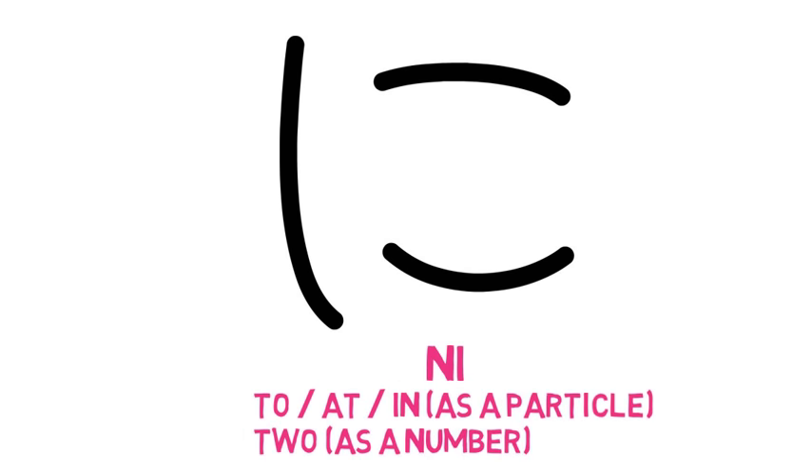For our next character, we take the character n and drag the top portion out to the left a little bit, and we also add a little line on top. This produces え (e). And e means drawing, painting, or picture — but not photographs. And mae means before or in front. You will also use this as a suffix — so if you want to say a year ago, we say ichi nen mae, because ichi nen means one year.